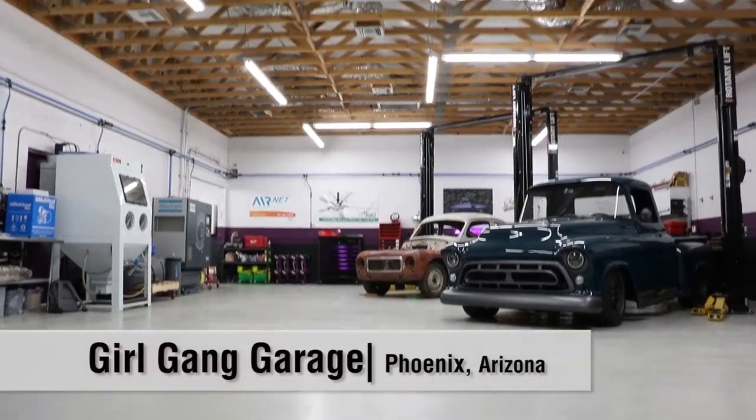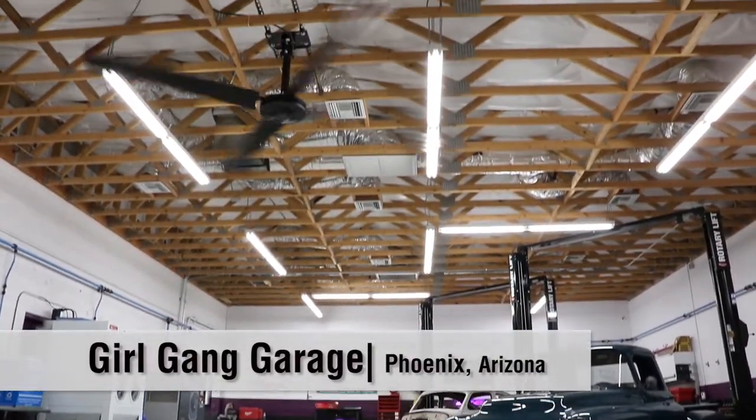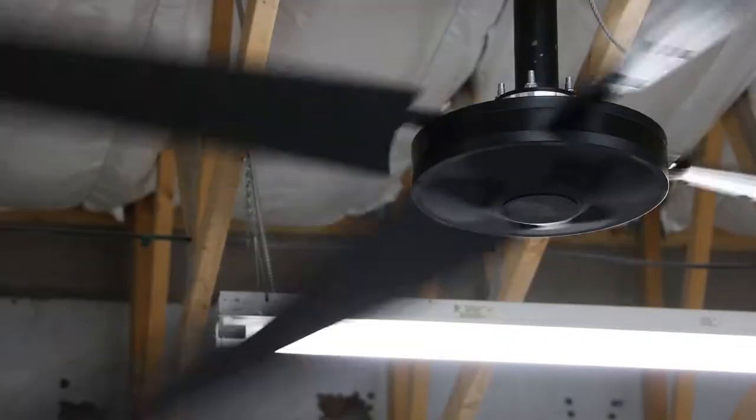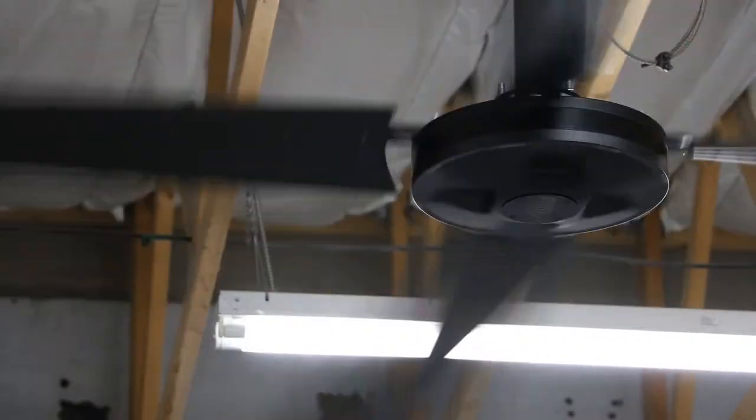It's weird to say that a fan is sexy, but this is a sexy fan. It's sleek, it's modern-looking, it's very clean. I like that we went with black. They have a heap of colors and they even do custom colors, but I'm glad we decided to go with black because it just looks beautiful.